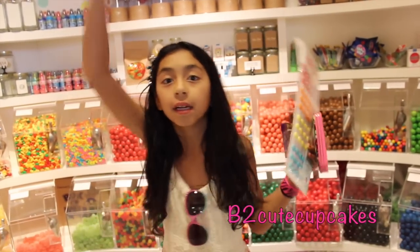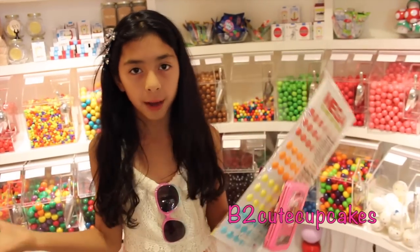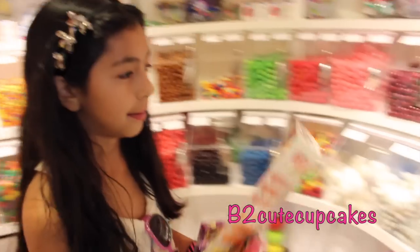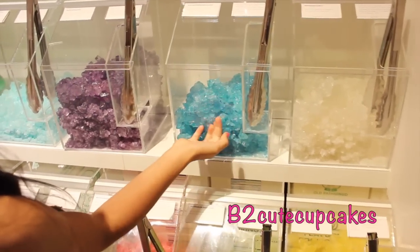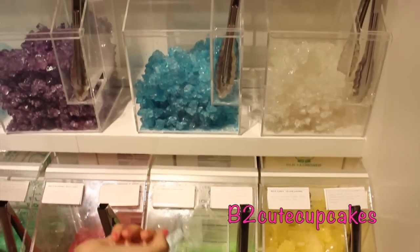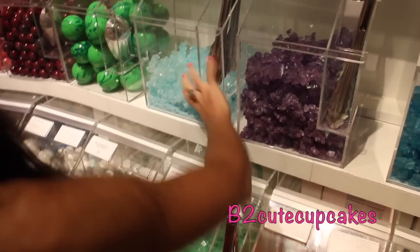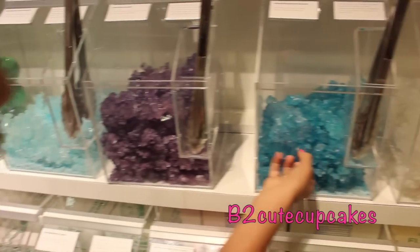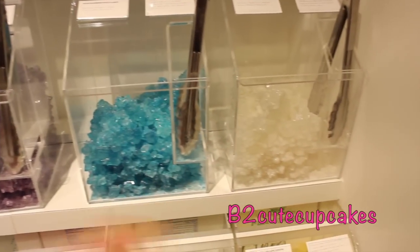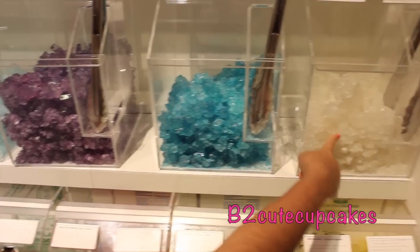Okay guys, so I'm in another little room and this is the Jungle room. Let's check it out. I know how it looks because I've been here before — it's my candy shop. They have like these rocks — they're rock candy, so they pop on your tongue. It's pretty cool. They have lots of different flavors: a green one, a light blue, a purple, another dark blue, and clear white like a diamond.